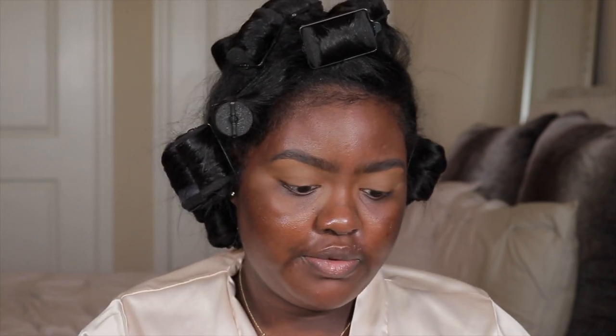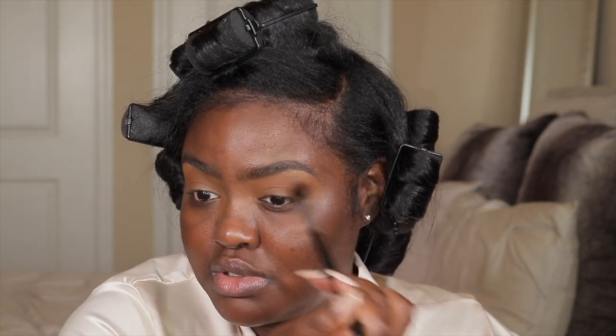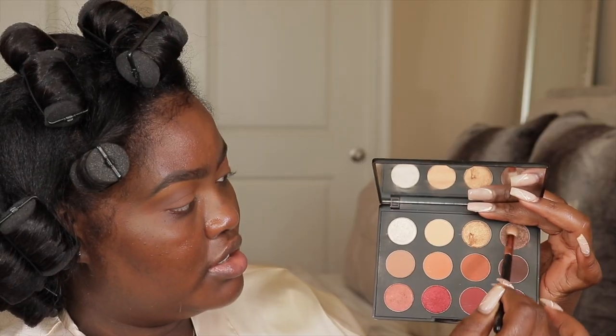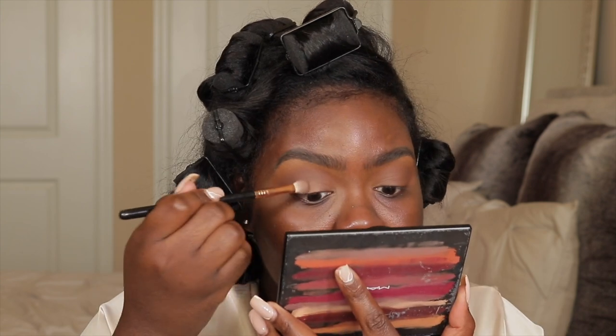Moving on to eyeshadow. This is the Flame Buoyant palette from Mac, and I'm taking this color right here. I don't want it to be too orange, so I'm going to use the Frankation palette from Dose of Colors and just go over the orange. I really like this color and this palette. I'm using the Morphe M532 brush. Now I'm taking this brown color — I think it's La Vita Mocha — and I'm just taking that on my eyelid using the Sigma E25 brush.